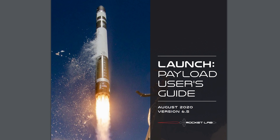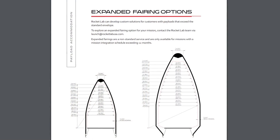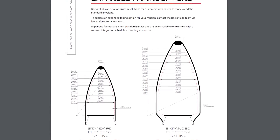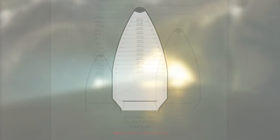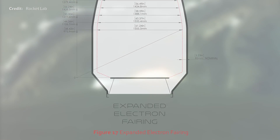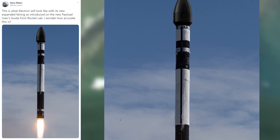Rocket Lab and Electron are now cleared to resume launches as soon as this month. They've also just recently provided their new payload user's guide, which reveals an expanded fairing option for non-standard missions with higher payload mass requirements. That looks to add an extra half meter of room in the bottom area of the fairing.